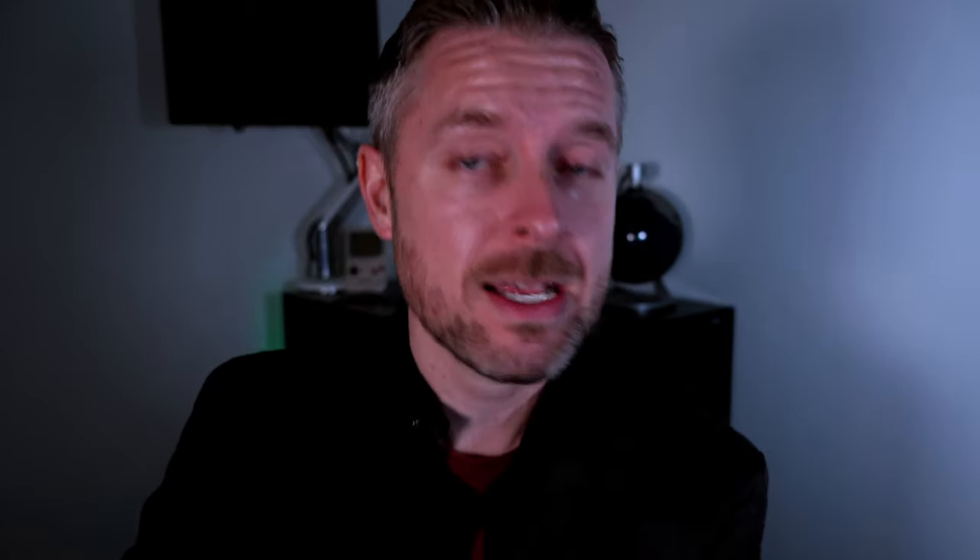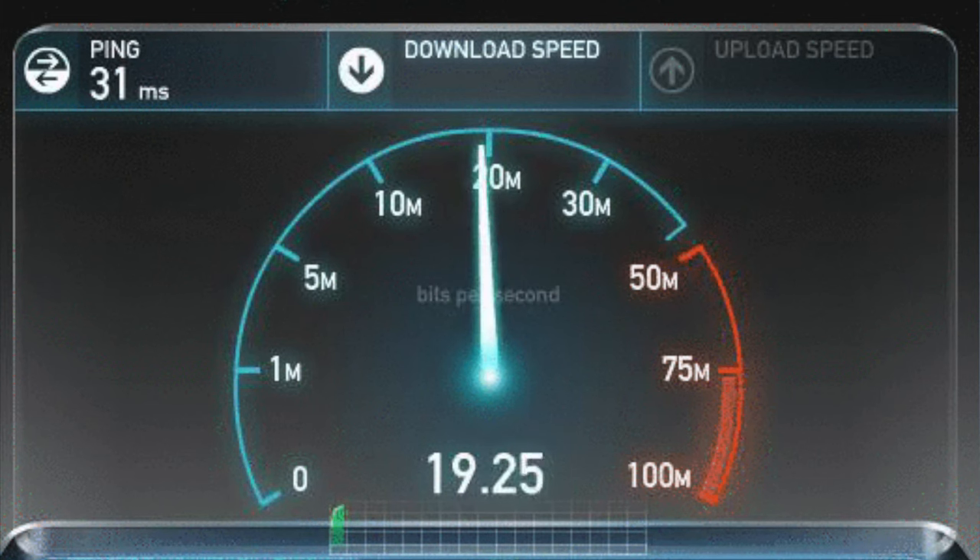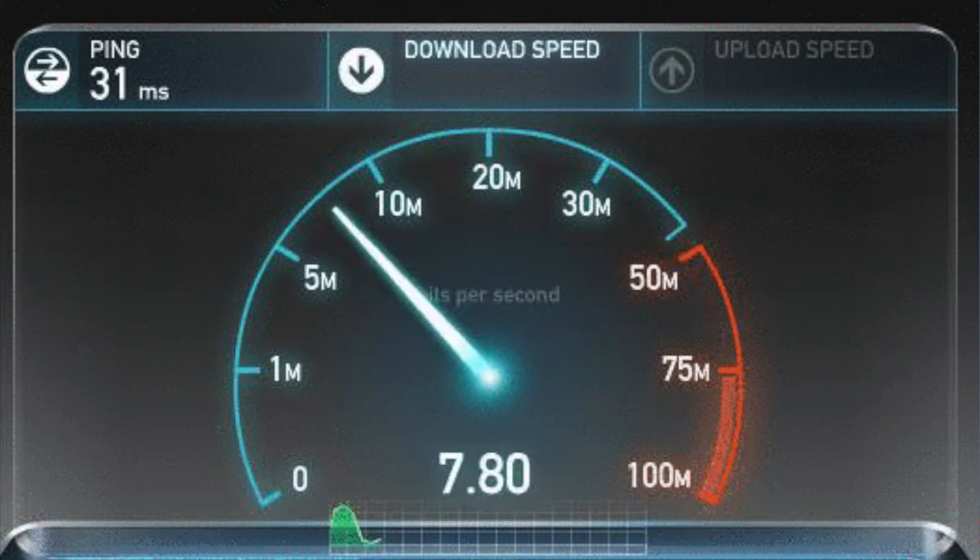Are you running at a reduced speed? The computer, the network speed, the Wi-Fi is running a lot slower than normal. If you're downloading things, if you're going to websites and it's just not performing as quickly as it once did, why don't you go and actually do a speed test on your device?